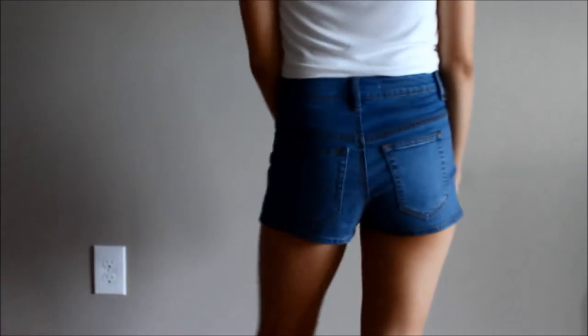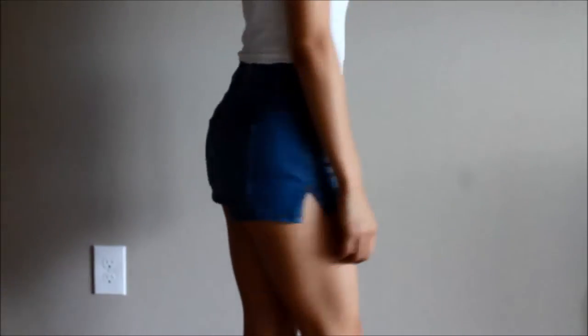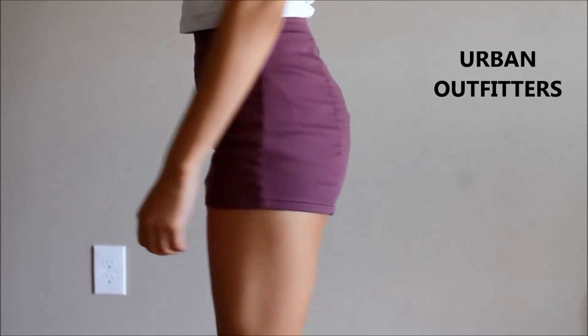This is also another pair of PacSun shorts called the hot shorts. These are a little more hoochie and they have these side slits, which is basically why I got them, but I don't really need them.